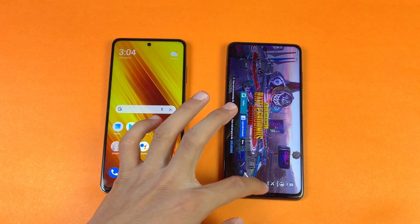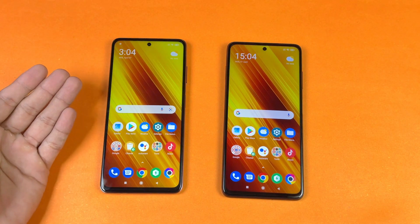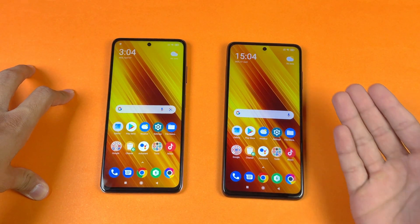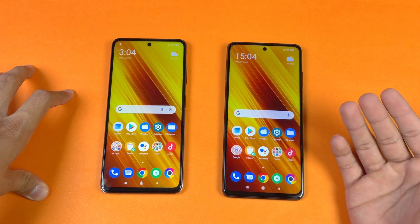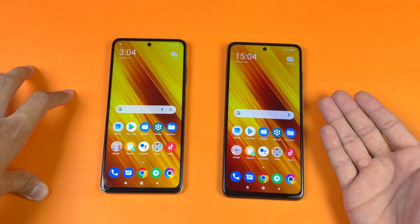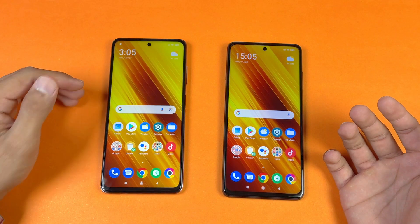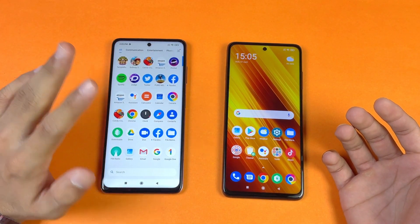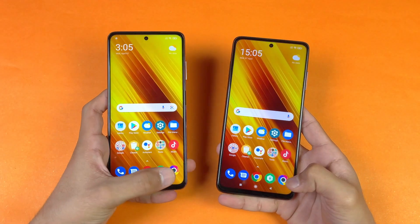The POCO X3 eventually finishes loading PUBG Mobile, and you can see the huge difference in game loading time. On the POCO X3 Pro we have Smooth Extreme graphics settings, also available in Balanced HD and HDR, while the X3 only offers Smooth Ultra in Balanced. The X3 has HD graphics with high frame rate but no HDR, and Ultra HD is also available on the POCO X3 Pro. This is the best phone POCO has offered in this price range. Let's now look at the cameras — default camera app.